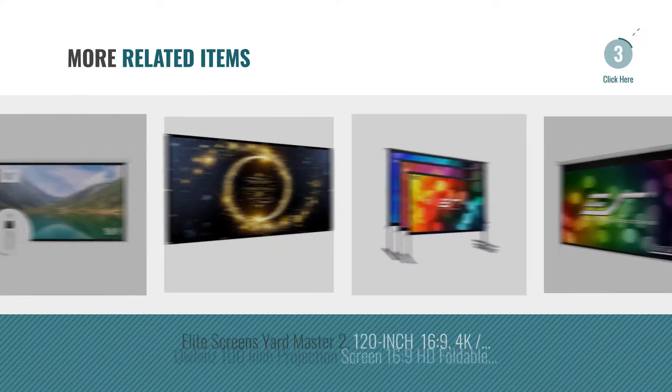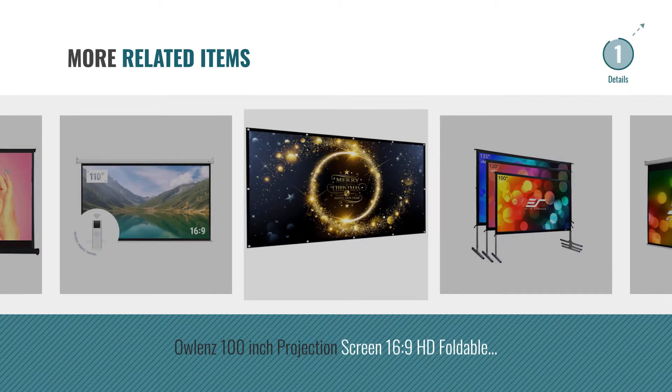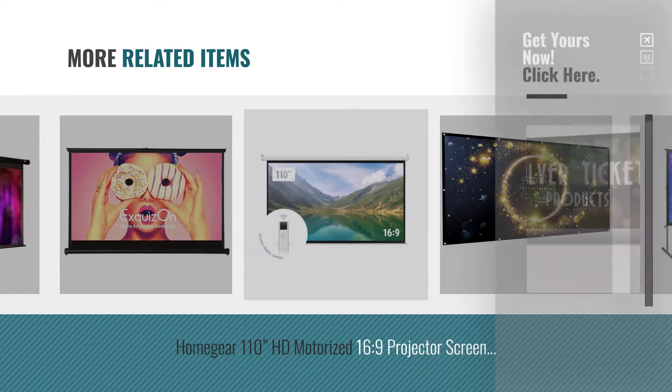For more great related products, full details, and online deals, just click this circle.